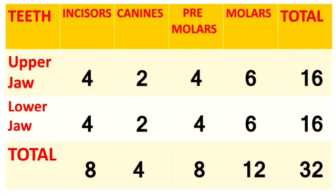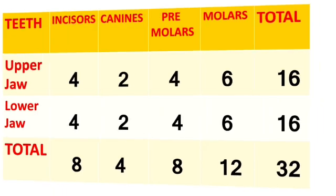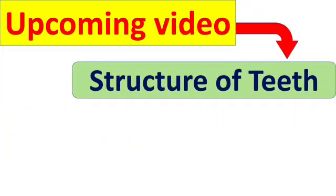Now we have learnt all about the 4 types of teeth. In the next upcoming video, we will learn about the structure of teeth — it is also very important, so don't miss that video. If you like this video, please like, share and subscribe to my channel.